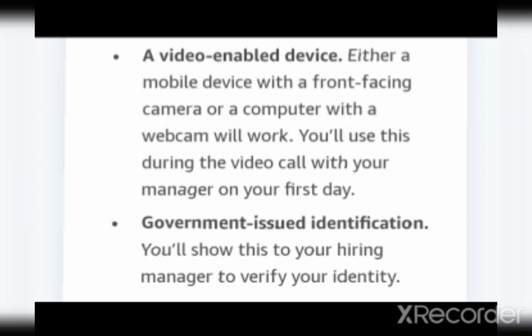It is not compulsory that you join with your company laptop — you can also join with your mobile. On the first day, to set up your laptop you need another laptop or mobile device. If you have another laptop it is well and good, because there may be some issues with mobile. Please request a friend to lend you a laptop for 10 to 20 minutes. Once setup is done, you can operate through the company-issued laptop. A video-enabled device — either a mobile with a front-facing camera or a computer with a webcam — will work for the video call with your manager on Day 1.